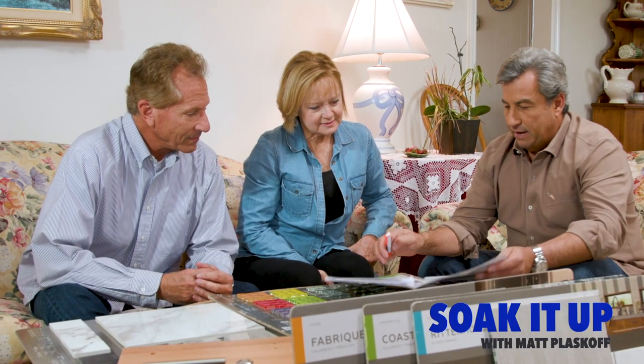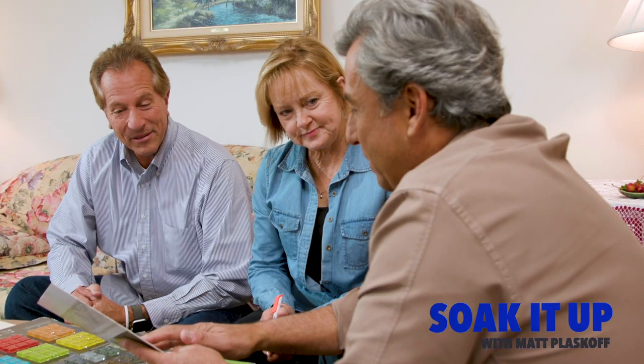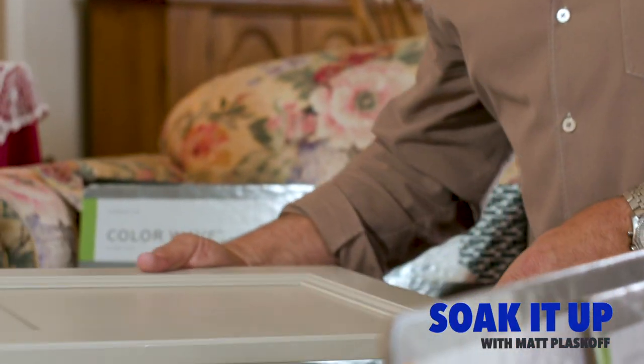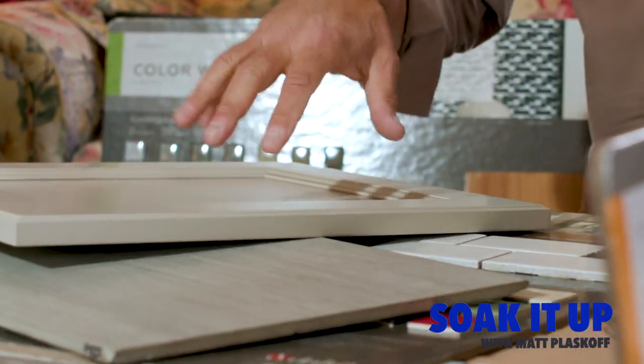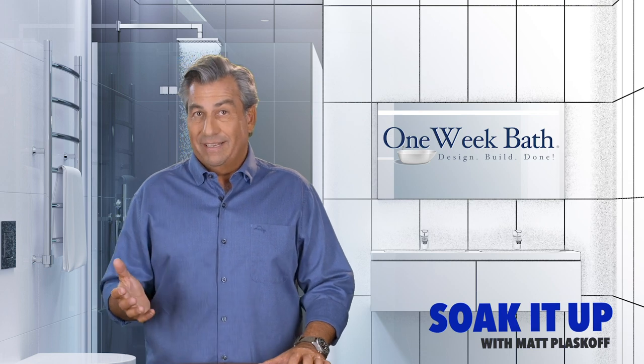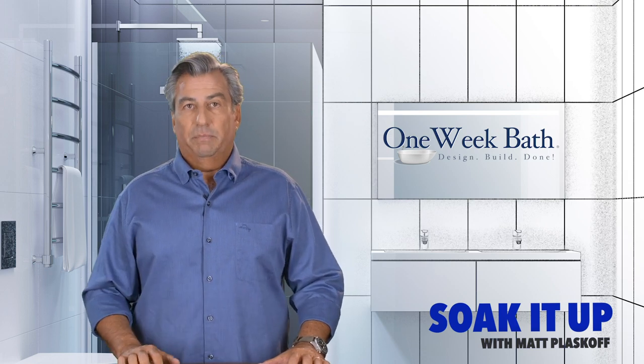The bottom line though is that it's your bathroom. Are you gonna enjoy it? Are you gonna love the finishes and the function and the feel, and every day when you walk in are you gonna feel good? So we'll input our opinion if we feel that what the client wants won't be functional or won't be pleasing to the eye, but it's ultimately up to the client.